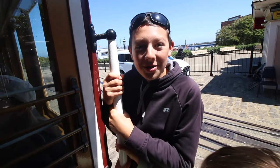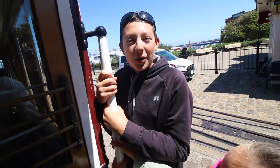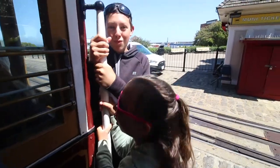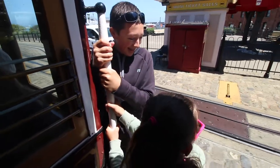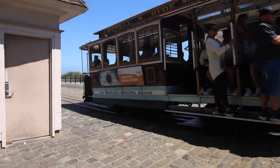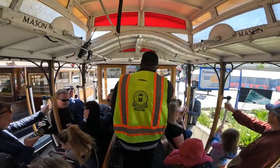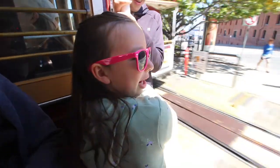Here's a fun fact for you. Cable cars were actually invented in San Francisco. We're riding on one of 44 still in operation. Here we go!